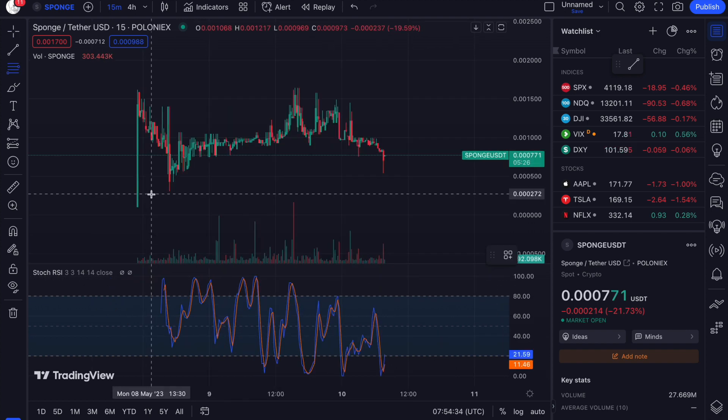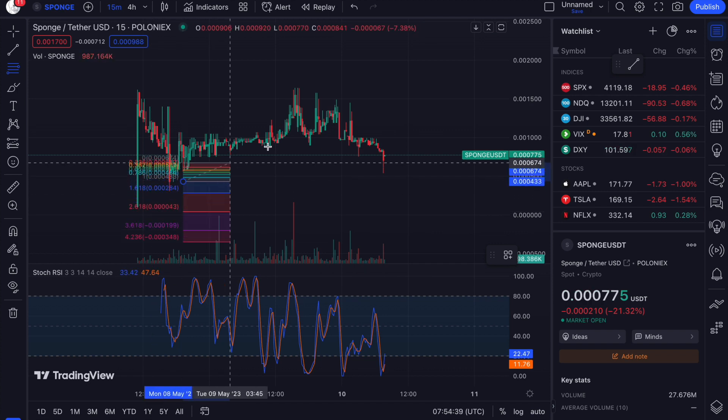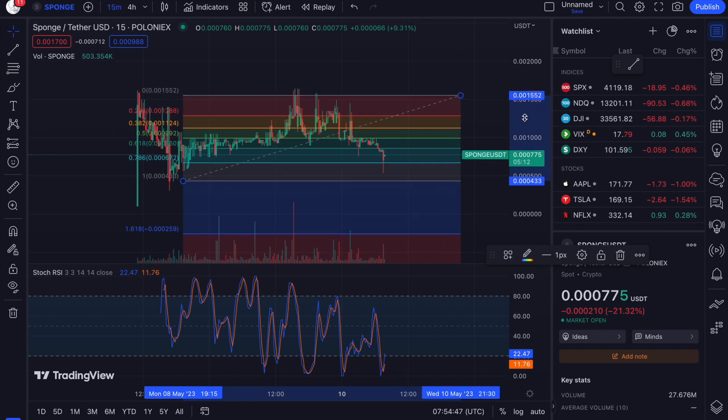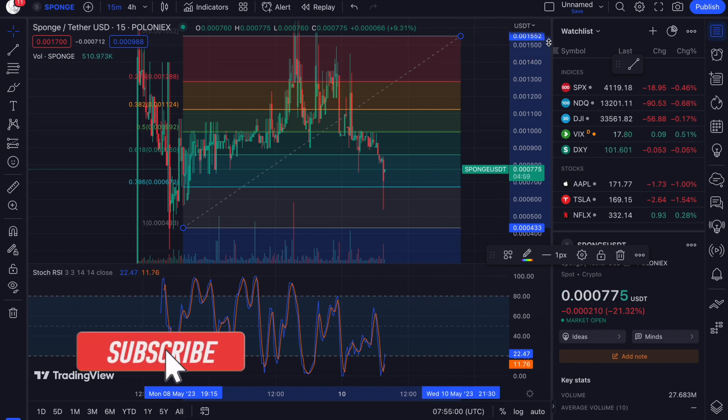Going from our low point — not the listing point, but our recent low — all the way up to our high point, not using wicks, on the 15-minute chart: we've found our low at the 4.33 level and made our way up to 1552.